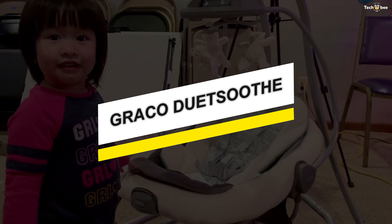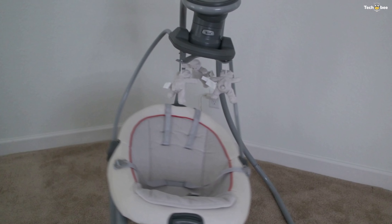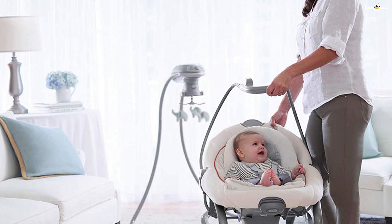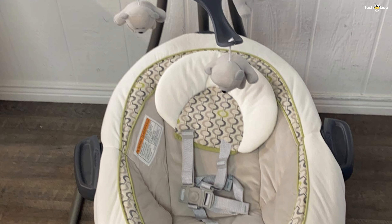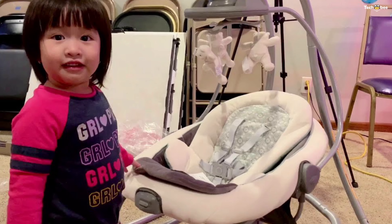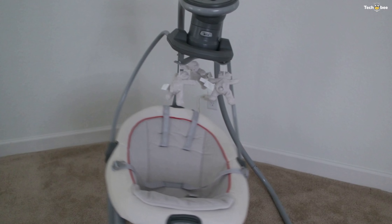Number 4: Graco Duet Soothe. The Graco Duet Soothe swing and rocker features an ingenious seat that doubles as a portable rocker, giving you the flexibility to move around the house while keeping the baby cozy and close by. In swing mode, three swinging directions and six speeds allow you to customize the swing to the baby's preferences, with additional features including two-speed vibration, an overhead toy mobile, and soothing songs and sounds. This multi-directional swing gives the baby the option to sway side to side or swing back and forth in three seating positions.